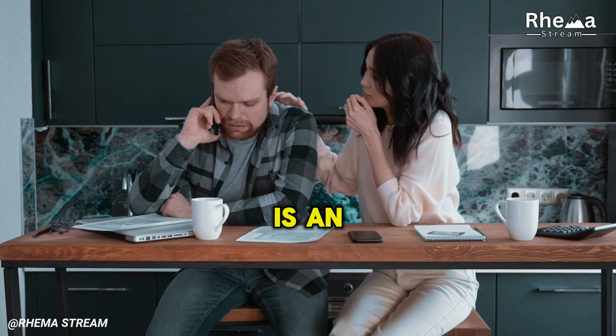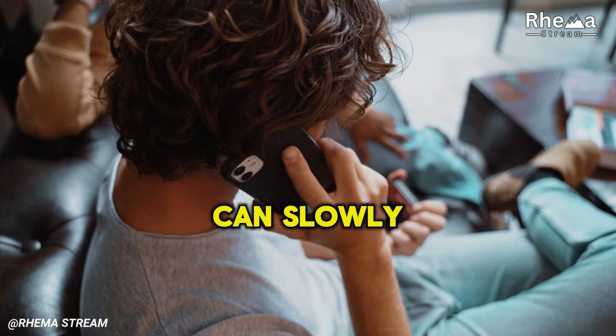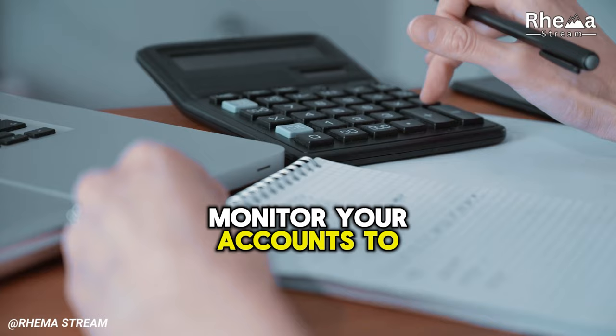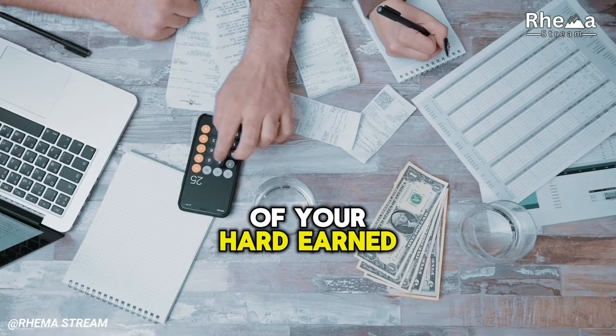4. Bank Fees. Unexpected fees from your bank, such as monthly maintenance, ATM, or overdraft fees, can slowly eat away at your balance without you even realizing it. These small charges can build up over time and hinder your ability to save. Solution: Look for banks or credit unions that offer accounts with minimal fees or even free checking. Regularly monitor your accounts to avoid surprises such as overdraft charges. By staying vigilant and opting for low-fee options, you can keep more of your hard-earned money.